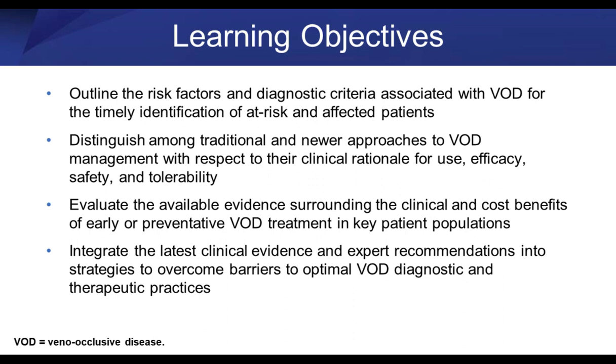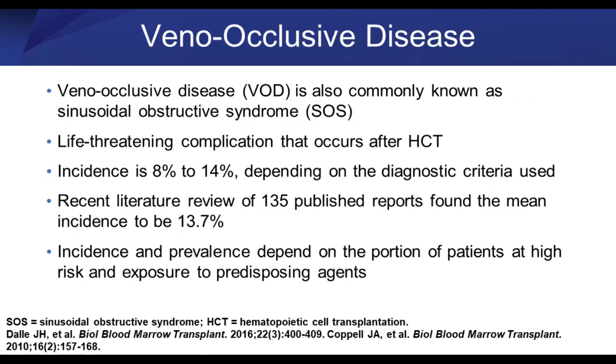It's a terrible complication of, most commonly, hematopoietic stem cell transplantation, both in adults and kids. I'm going to review a little bit about this disease and why it occurs, and then talk about some of the historical treatment options and then a newer treatment option. It may occur in upwards of 10 to 15 percent of patients, and there are some risk factors as to why this can occur more frequently in certain patient groups.